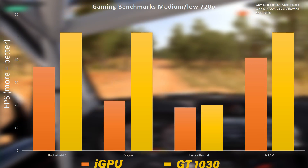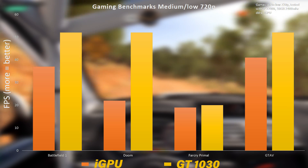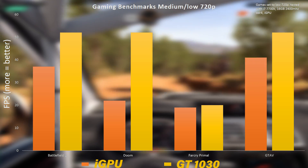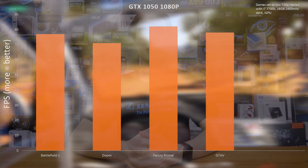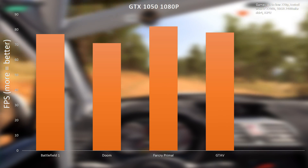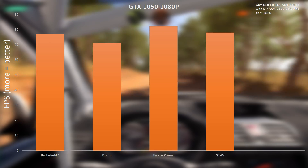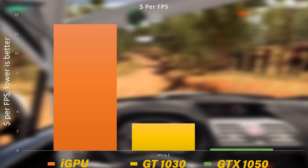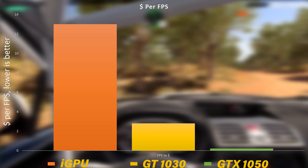Even though the GT 1030 is a product I don't really recommend buying outright, if you are stuck between using an iGPU and nothing at all, I do recommend grabbing the GT 1030 — it's a fairly budget offering and gives you a really big step up. However, if we jump up to something like a 1060 or even a 1050, those numbers are way better, and it's only a few extra hundred dollars over the 1030. The dollar-per-fps on the 1050 or 1060 is way better than staying with the 1030.